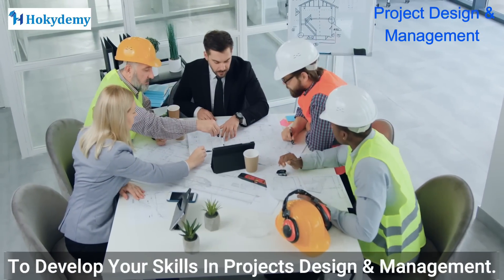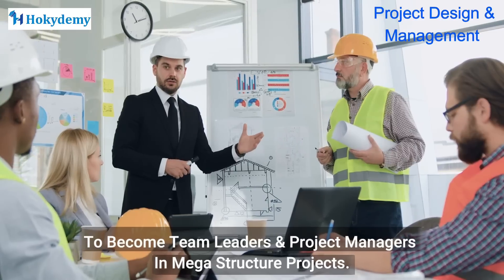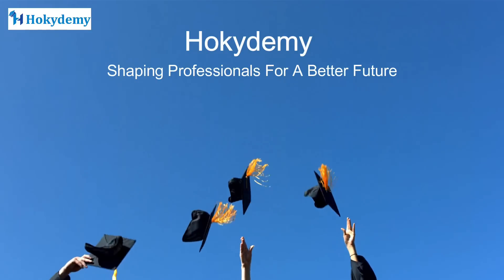Hokidemi — shaping professionals for a better future. Hokidemi is aiming to be the world's largest learning platform for engineers and architects.